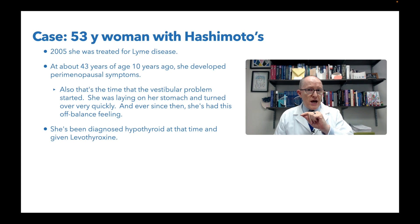She was diagnosed hypothyroid at that time — there's the trifecta. She's perimenopausal, diagnosed hypothyroid, and it's Hashimoto's. And she had these vestibular symptoms all start at the same time.